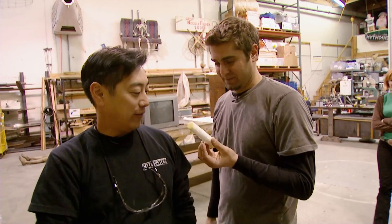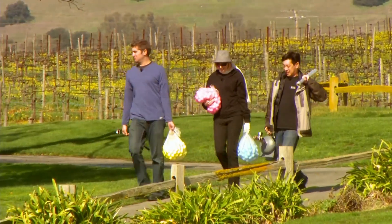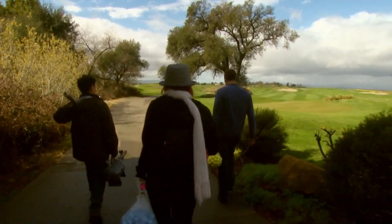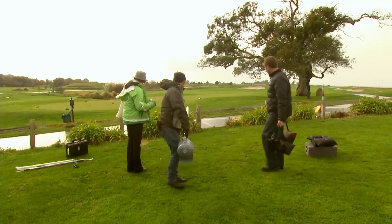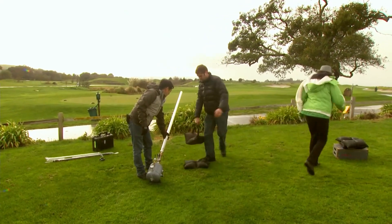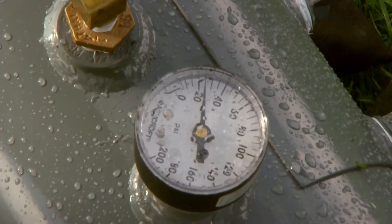Now we know how to make foam cylinders. Armed with their machine and a serious amount of balls, the team heads back to the course for the 90% air invitational. The myth is that a tree is 90% air, which theoretically gives you a 9 out of 10 chance of shooting through it. To test it out, they're going to start with a tree-free control. We want to see how the tree affects the distance of the ball, so we're going to shoot 100 balls without a tree and 100 balls with the tree.